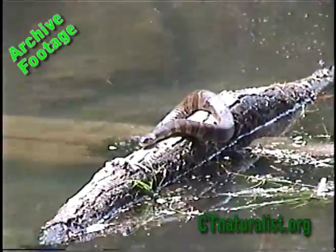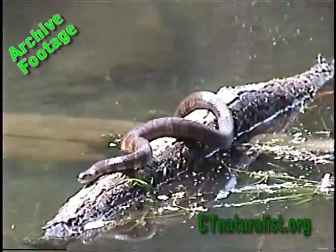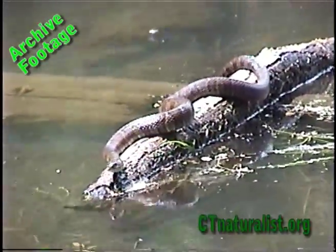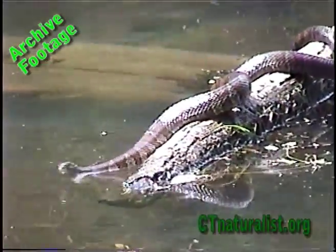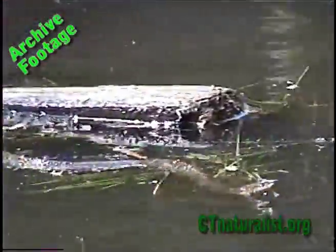Balancing on this log. Something just jumped in the water. Possibly he's hunting. We finally get to see him in action.